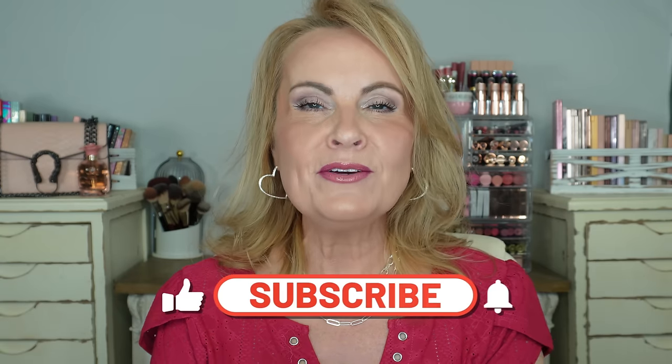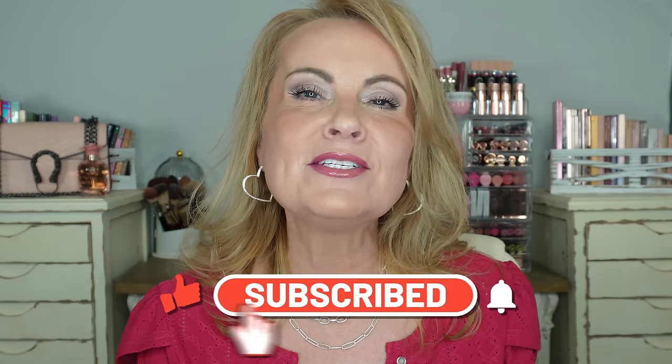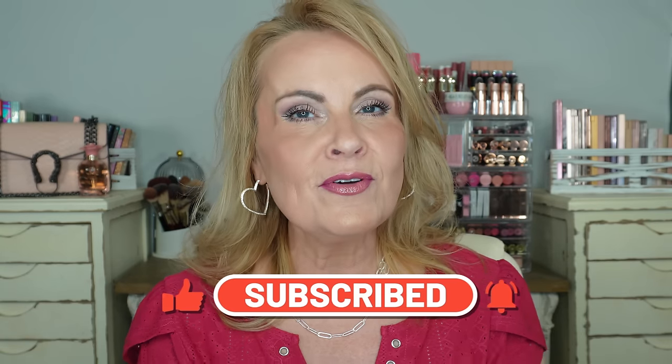If you're new to my channel, I want to say a special welcome to you and I hope you enjoy the content and decide to subscribe. For those of you that have been with me forever, you know how much I appreciate your support — you're the heart of this channel. So let's get into these 10 products, 10 brands, under $10.